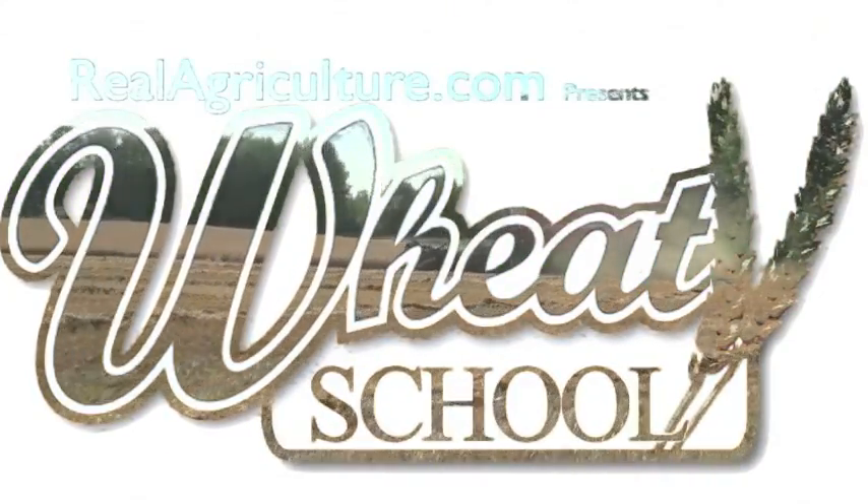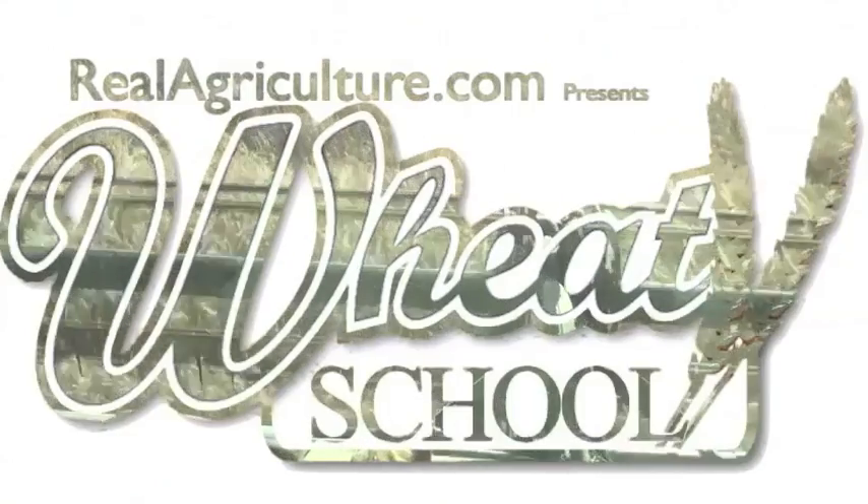Syngenta Crop Protection Canada and CNM Seeds present The Wheat School on RealAgriculture.com.